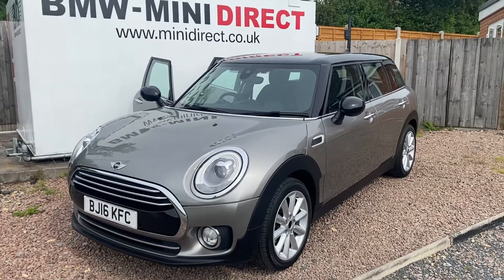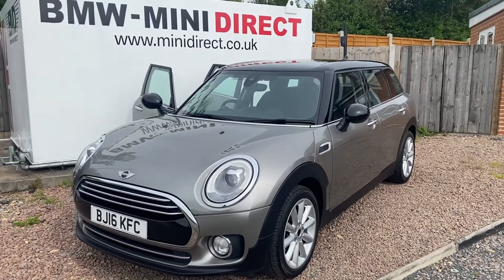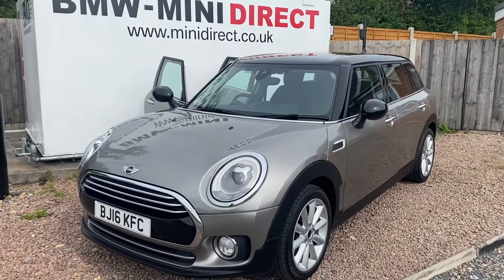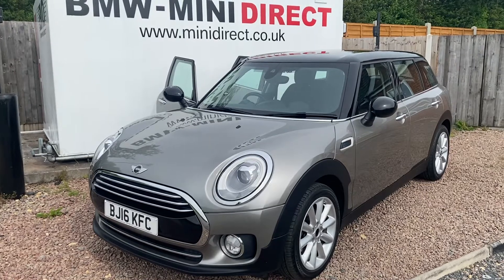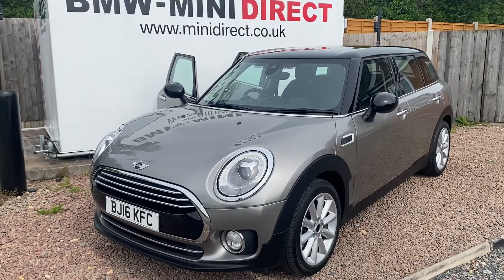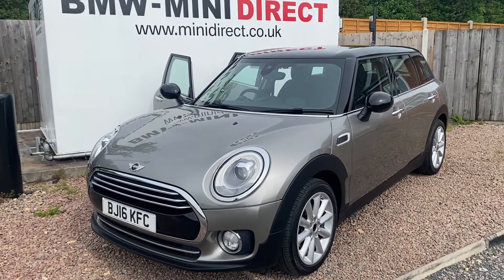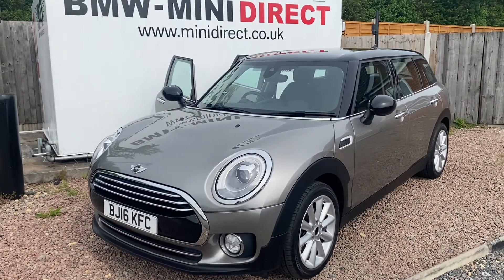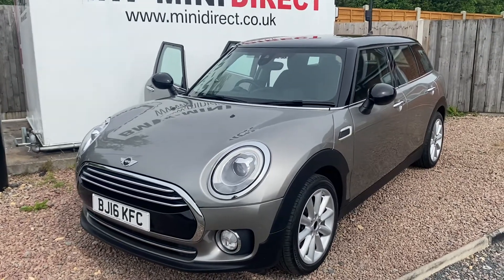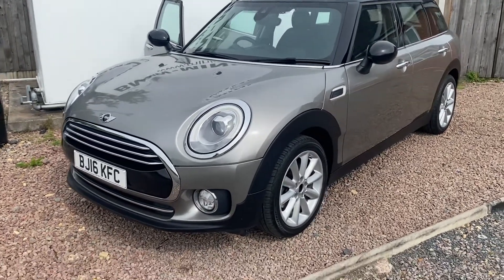Hi everybody, welcome back to BMW Mini Direct in Worcester. Another lovely car has just come to us from Mini UK. This is a 2016, on a 16 plate, Mini Clubman 2-litre Cooper Diesel — the Clubman being the six-door car, slightly bigger than the standard five-door Mini. It's finished in melting silver with a black roof, black mirrors, and 17-inch multi-spoke alloys.